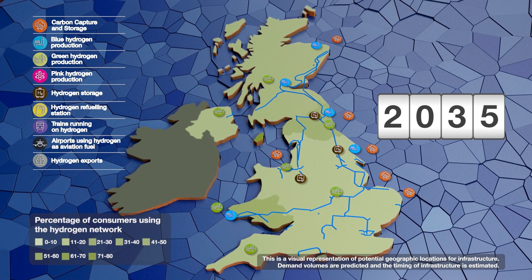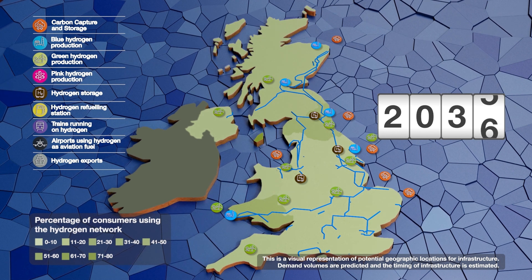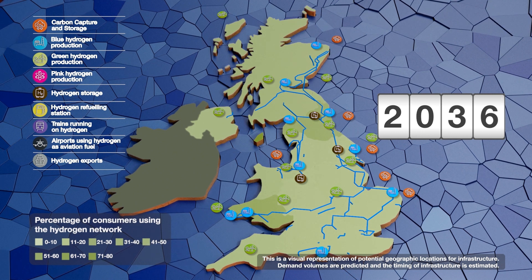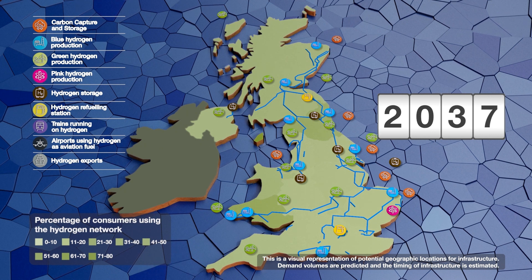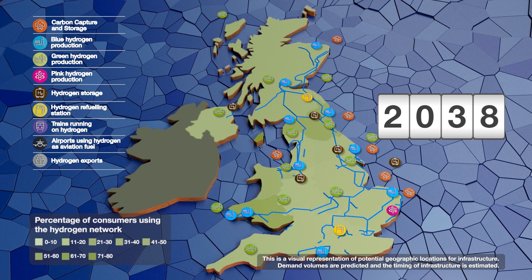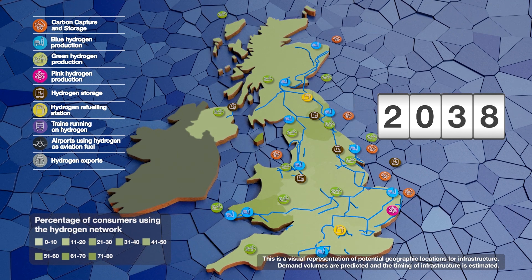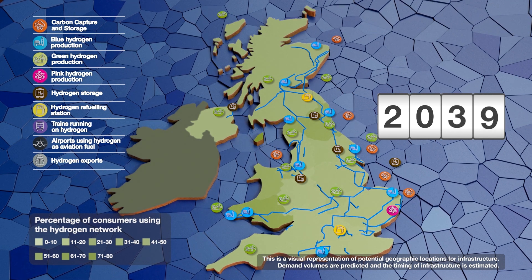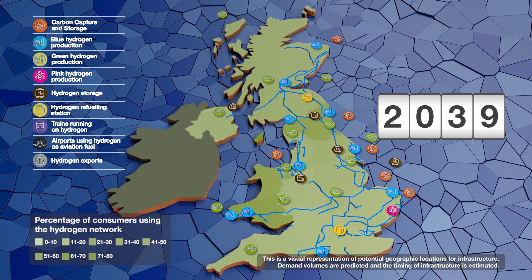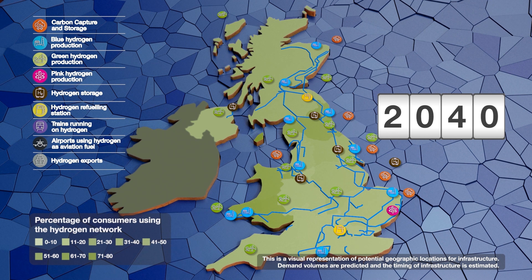By 2035, developing infrastructure could enable between 10 to 20% of gas consumers to convert to hydrogen. Hydrogen produced from natural gas and carbon capture, known as blue hydrogen, could be part of this picture alongside green hydrogen produced using carbon-free electricity. This is important, as the UK electricity system should now be fully decarbonised, meaning hydrogen could play a key role in balancing electricity supply and demand.